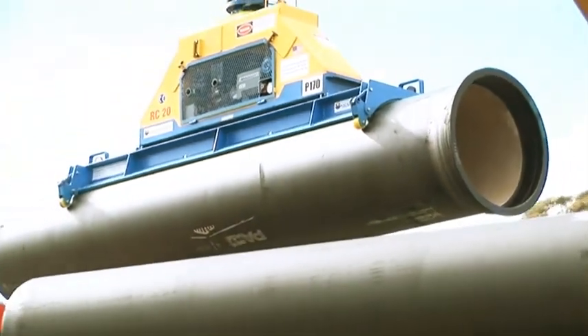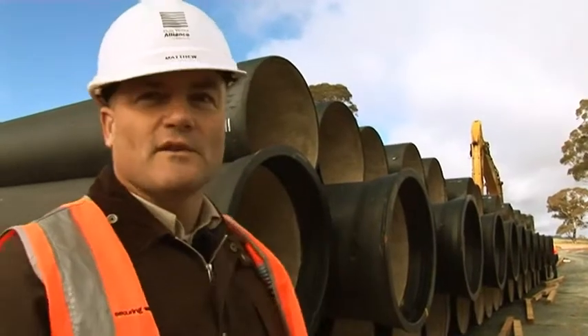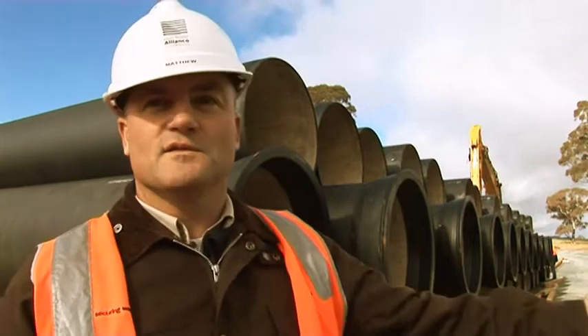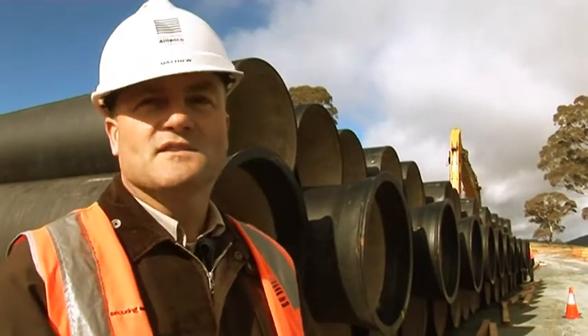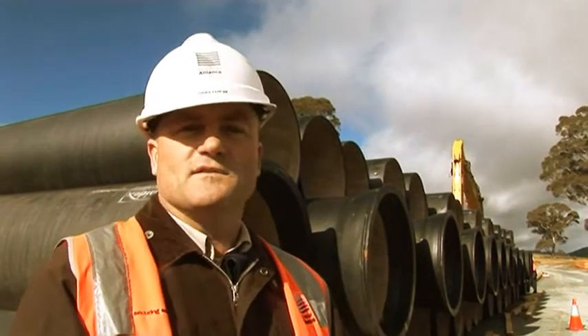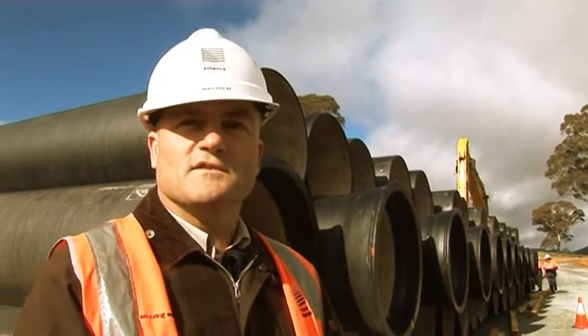Starting next week, we'll be transferring the pipelines along the corridor. Using the vacuum lift, we'll load them onto smaller trucks suitable for travelling along the corridors — road train trucks — and unload the pipes adjacent to where the trench will be dug. They'll then be transferred into the trench, joined, and backfilled. Buried for the rest of their lives.